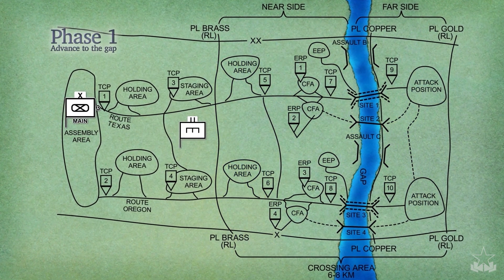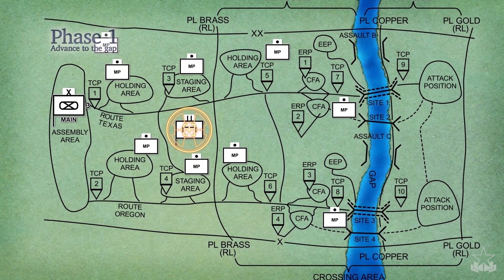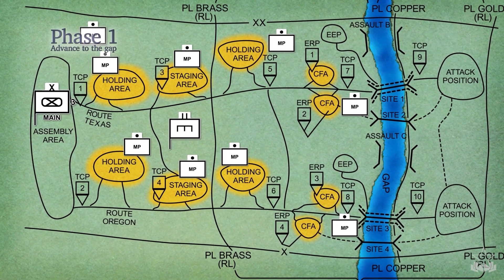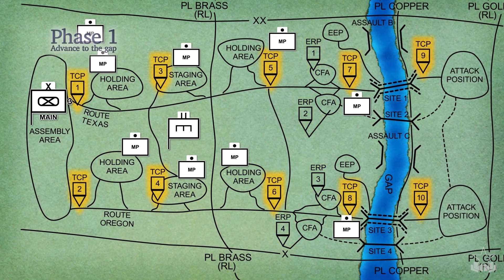Once the lead BCTs have secured the near-side, military police and engineers mark routes from the staging area to the crossing sites, lay out staging, holding, and call forward areas, and set up engineer regulating points and traffic control points.